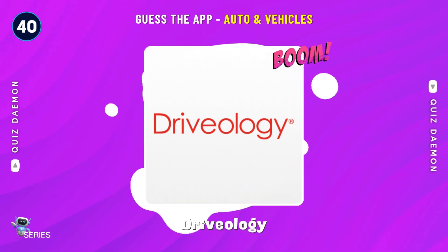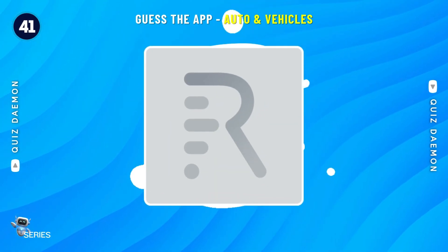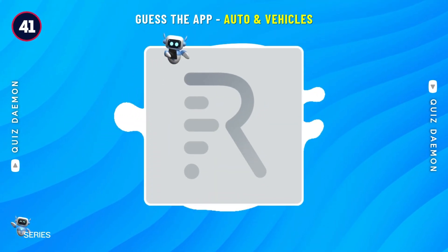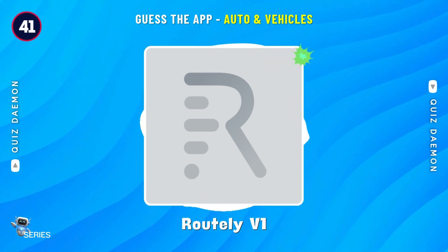Perfect! It's Drivology! You're right! It's Routely V1!